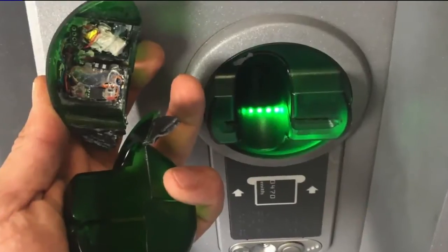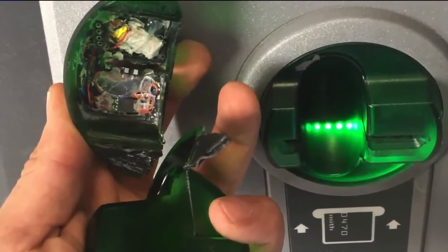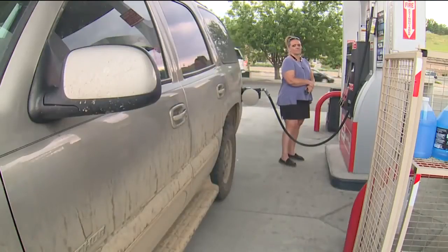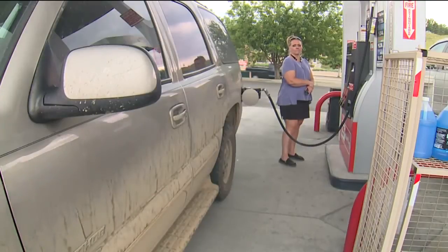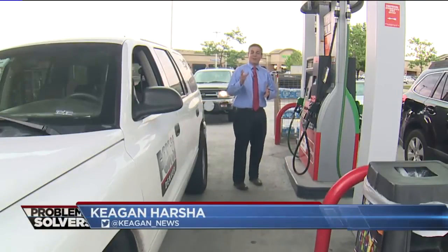Skimmers are becoming smaller and more sophisticated — so much so that criminals today don't have to physically retrieve them. They can download your personal information using Bluetooth from half a block away. Criminals are becoming more sophisticated, but so are gas stations.